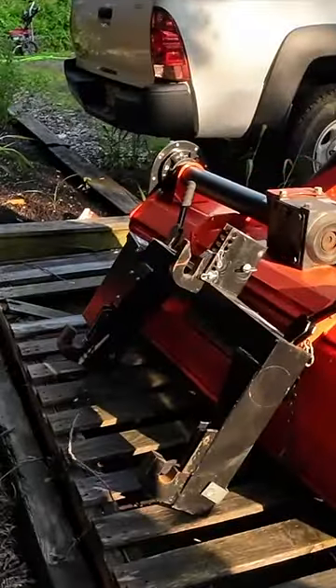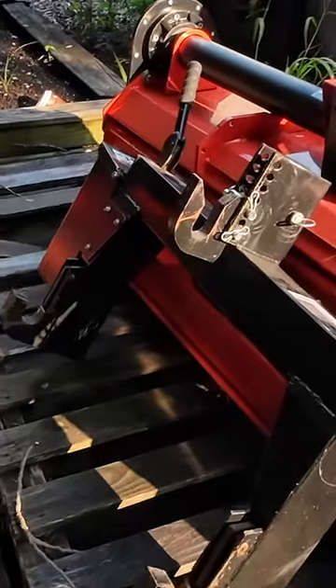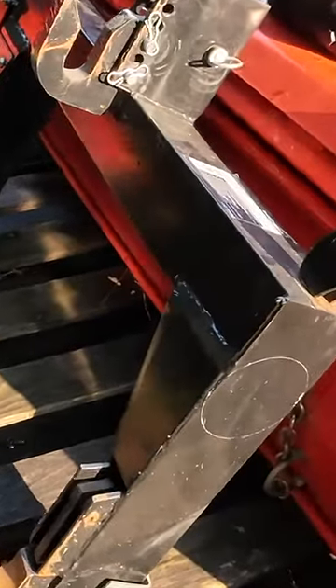Number five on my list, and actually the first thing I got for my tractor, is a quick hitch for the three-point hitch.